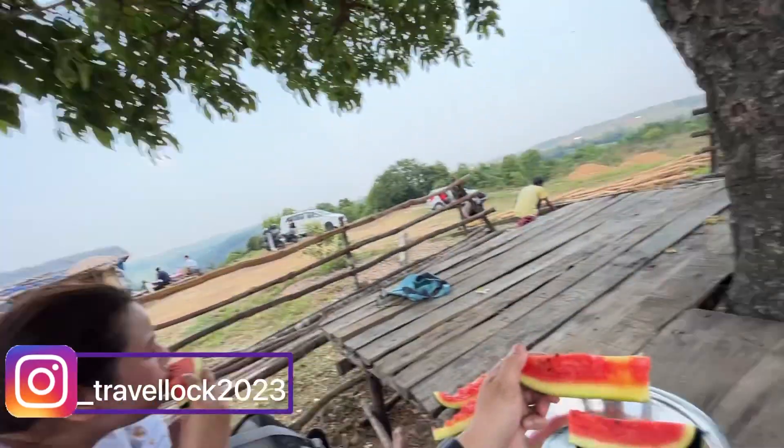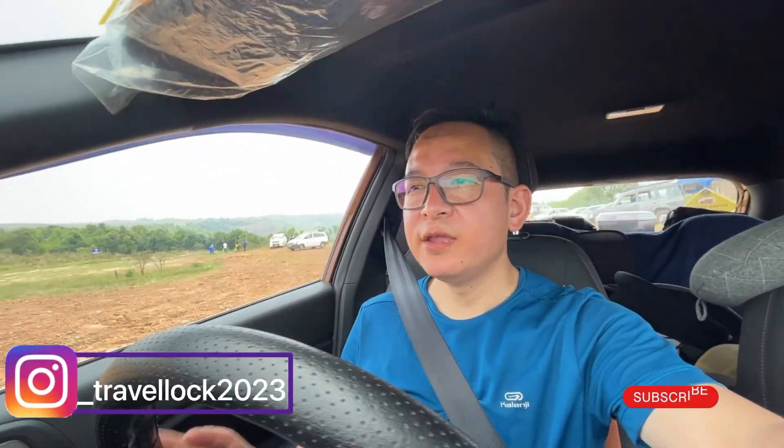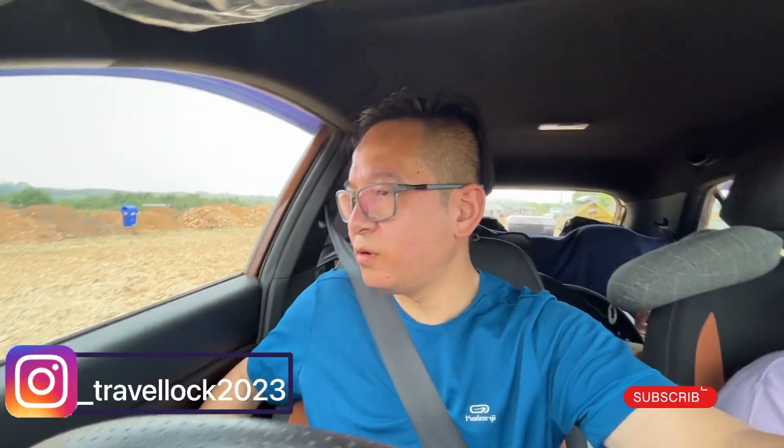This is a local watermelon and it's organic. We have done whatever sightseeing we could cover here and now we are heading to watch Shillong. We also have to visit Guwahati and Kamakhya Mandir — let's see what's going on and we'll just explore.